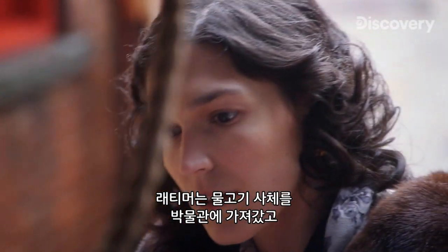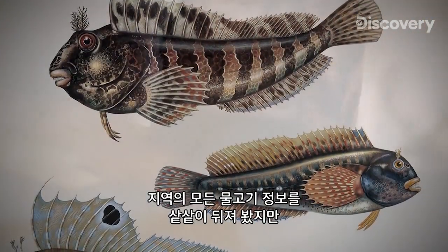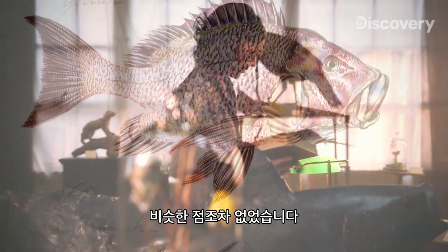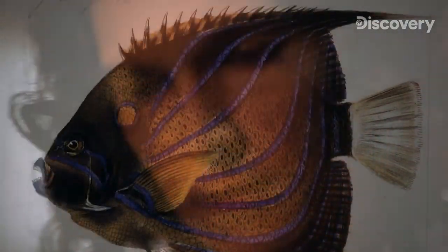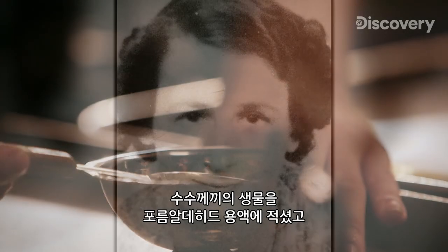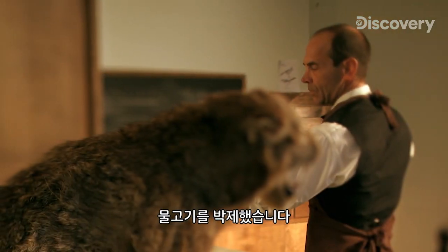Latimer transports the now dead fish back to the museum to determine what it is and where it came from. She began pouring over all the annals of known fish in the region, but could find nothing that looked anything like what was laying in front of her. She wonders if it has the potential to finally put their museum on the map. Latimer was desperate to answer this scientific mystery, but she was floundering. Suspecting she has something very special on her hands, Latimer soaks the strange specimen in a formaldehyde solution and has it preserved by a taxidermist.